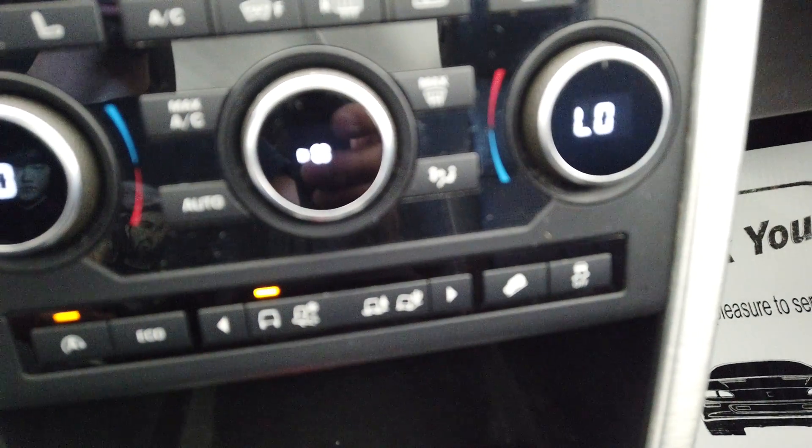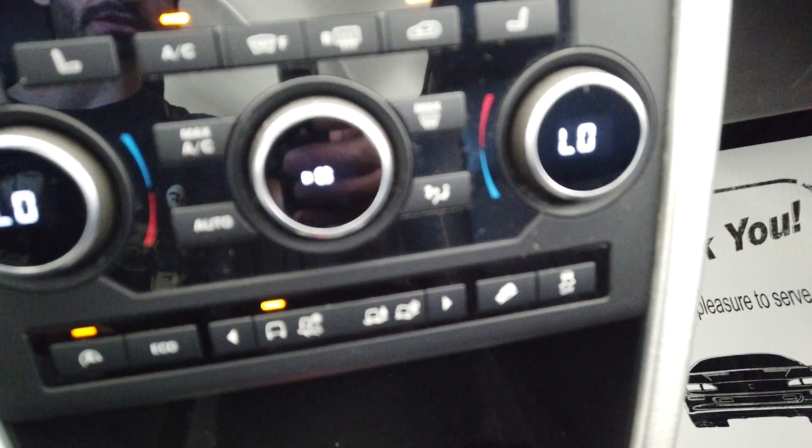All of our terrain options here for the 4x4, and traction control along with hill descent. We also have a sport mode down here on the shifter. Thank you.